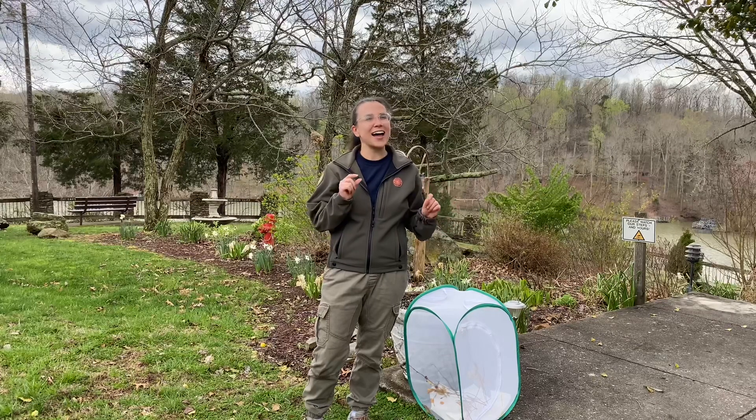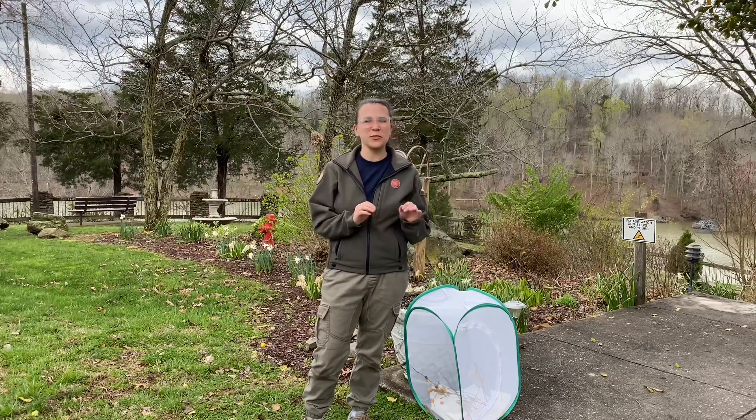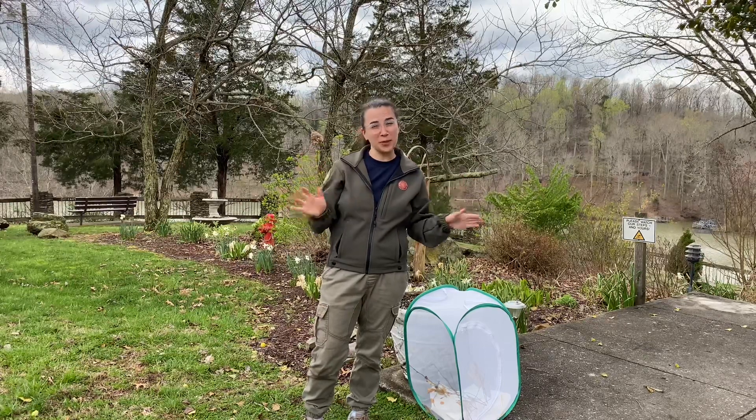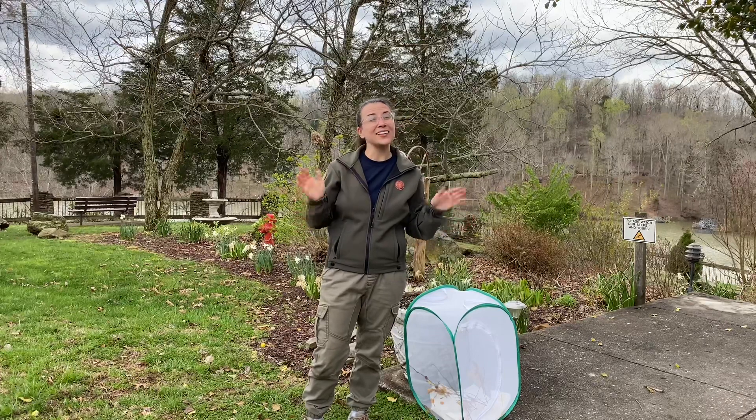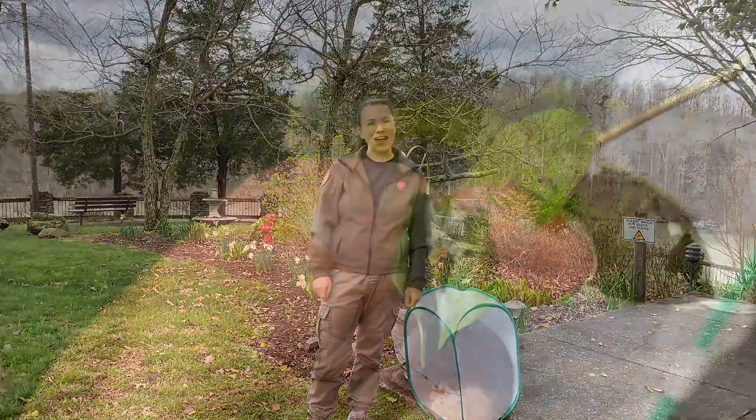When they start out, they're brown and whitish with maybe a little bit of black, and they're trying to look like bird poop. Gross, right? But a lot of things don't want to eat bird poop, so very smart on their behalf.